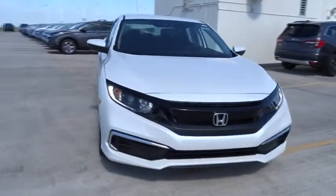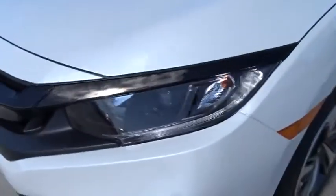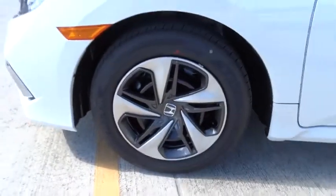Tachometer, daytime running lights, power mirrors, head-up display, privacy glass, tire pressure monitoring system, adaptive cruise control, four-piece floor mat set. Come take a test drive today.